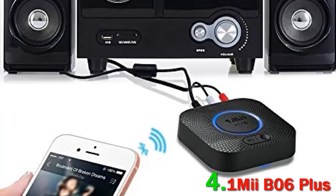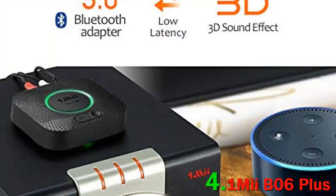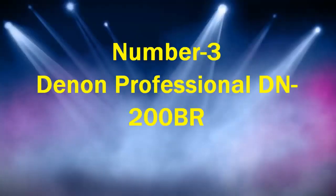It also supports AptX and AptX Low Latency. This receiver also has a 3D audio function for surround sound if required. Setting up this Bluetooth audio receiver is simple and straightforward — all you have to do is plug the receiver into your computer speakers.